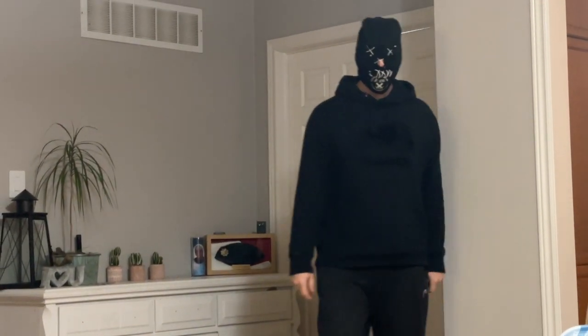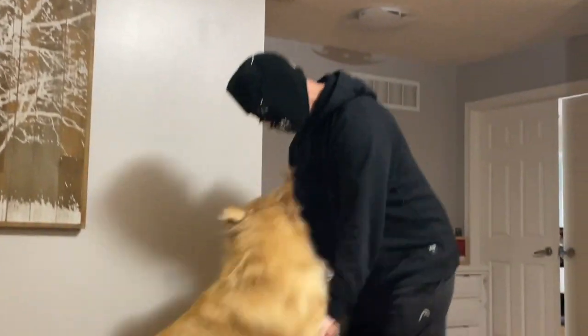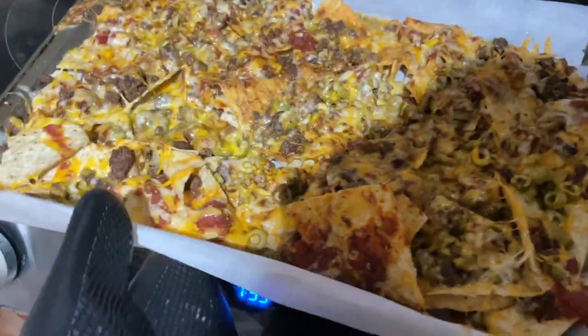I'm Voodoo Man. I'm the voodoo doll man. Oh, I see! The dog doesn't like it either. Got the nacho — nacho, nacho, nacho man.